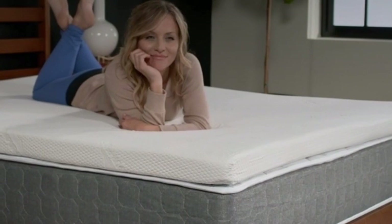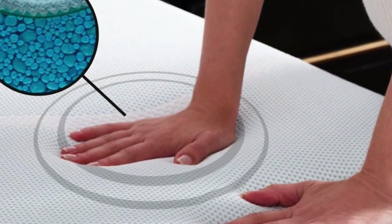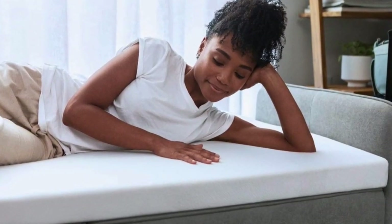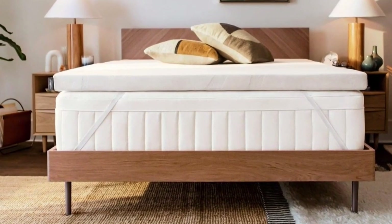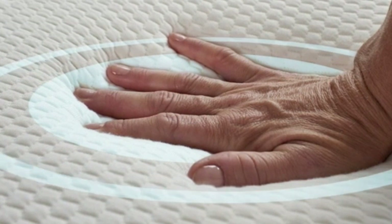Best of all, none of our sleep testers woke up feeling sweaty in the middle of the night, a common pitfall of most memory foam toppers. One tester said: "I thought I hated memory foam until I tried the Tempurpedic. I've tested dozens of mattress toppers over the past year, and this is the one that stays on my bed full-time. As a side sleeper, my innerspring mattress was far too firm, but I wasn't ready to spend the money to replace it since it was nearly new. Adding the Tempurpedic transformed my mattress and my sleep. Now I look forward to climbing into bed every night."